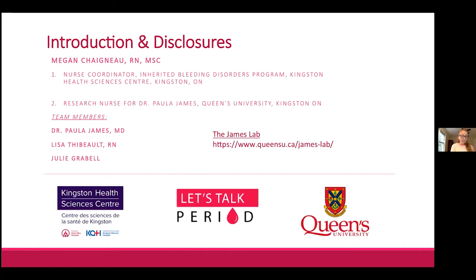Just to disclose my two different roles: the first is as a nurse coordinator with the inherited bleeding disorders program here in Kingston, and the second is as a research nurse for Dr. Paula James, one of our adult hematologists who runs a large research program. Other team members include Lisa Tebow, Julie Grable our research coordinator, and Michaela Spence, one of our graduate students.